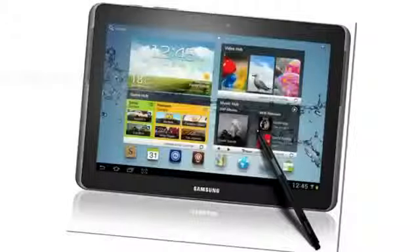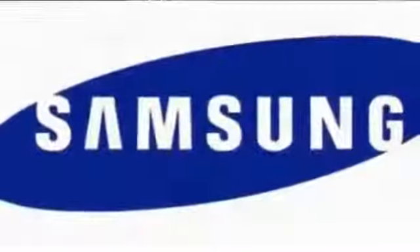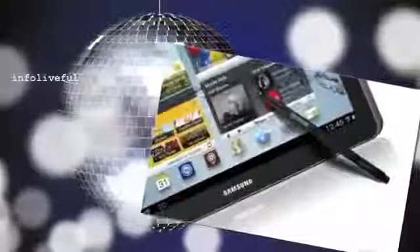Samsung Galaxy Note 8.0 specs: 8.0-inch 1280x800 pixels TFT Super Clear LCD display, 1.6 GHz quad-core processor, Android 4.2 Jellybean, 5MP autofocus camera, 1.3MP front-facing camera, 3G HSPA+ 21 Mbps.